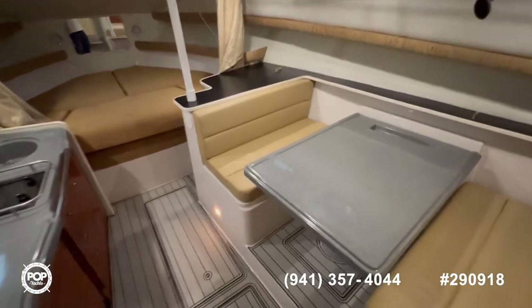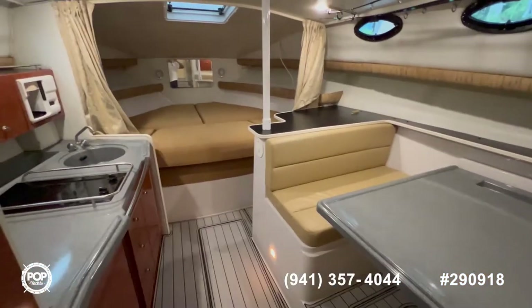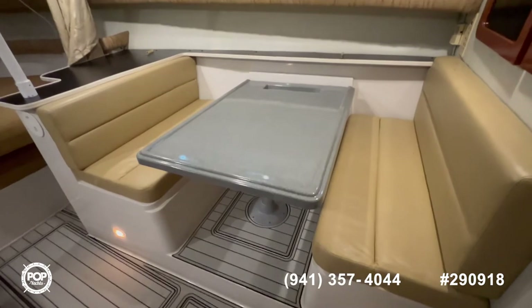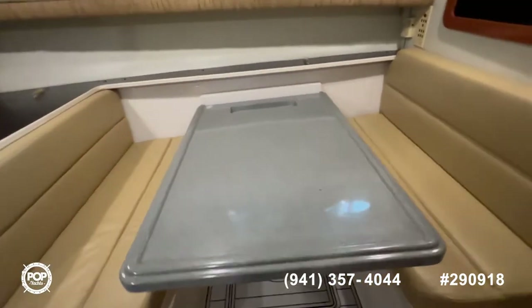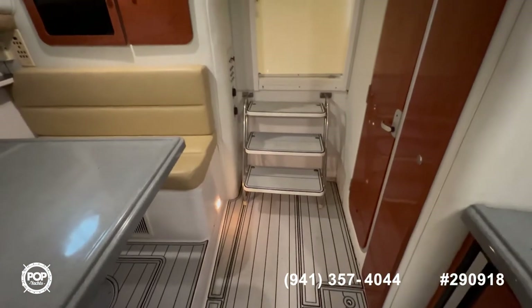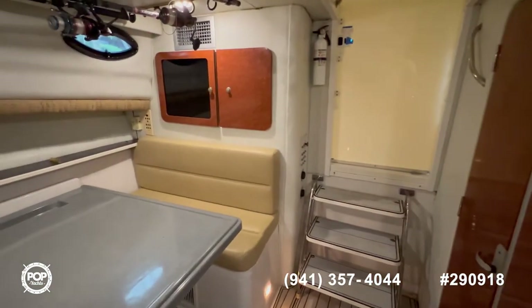Now we're inside the cabin. As you can see, it's very spacious and generous in size. Starboard side, you have your dinette, which also converts into a bed. The upholstery is in excellent condition. You only have three steps down and you're inside.